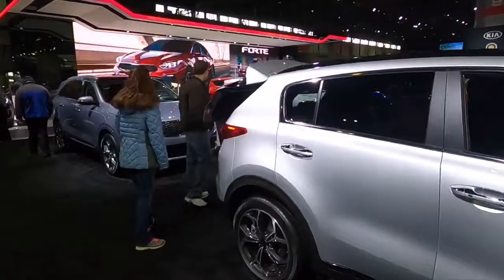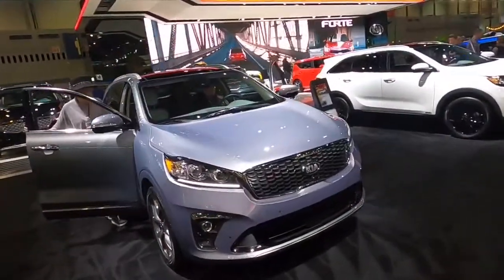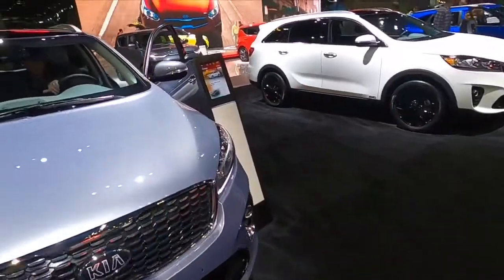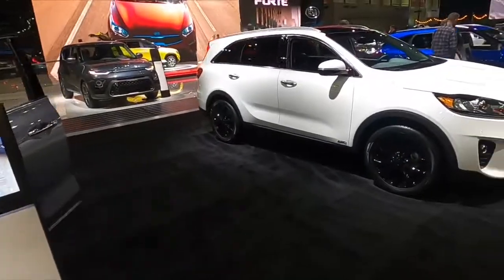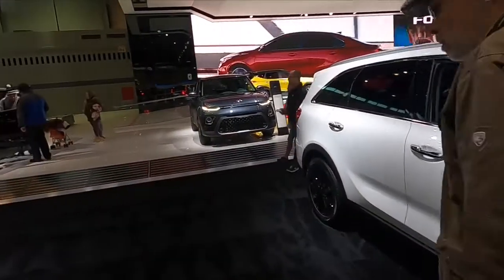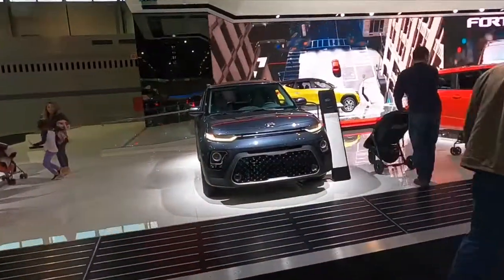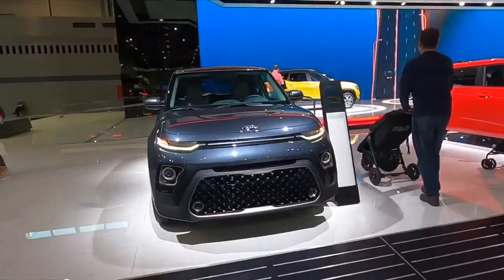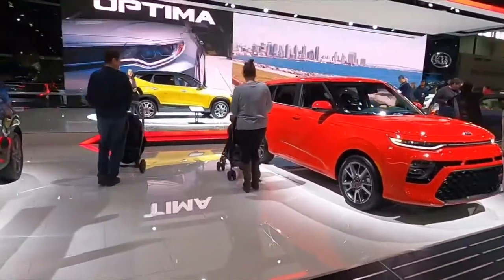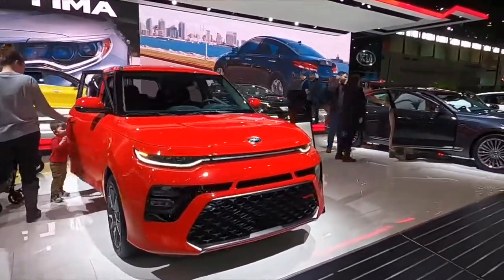There's a little Kias now. I love the little Kias, I love the Kia Souls. They actually kind of sharpened up the front end a little bit — it's still a hamster car, but they're cute. Cute little hamsters.